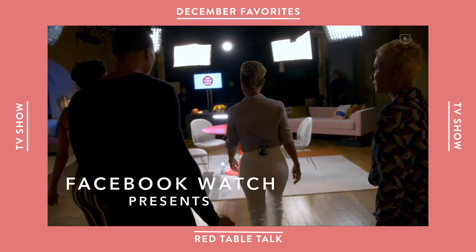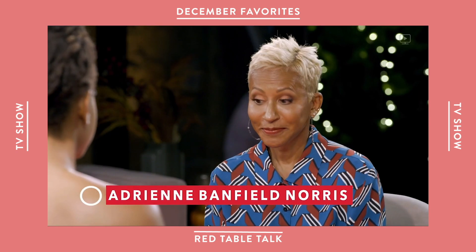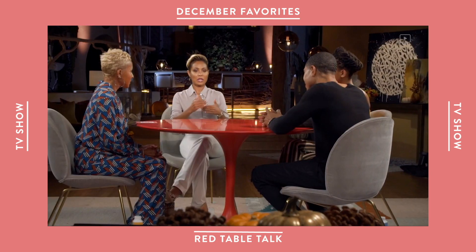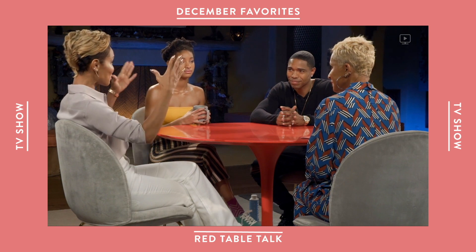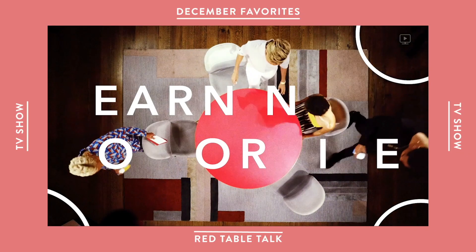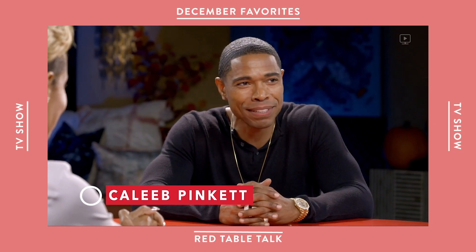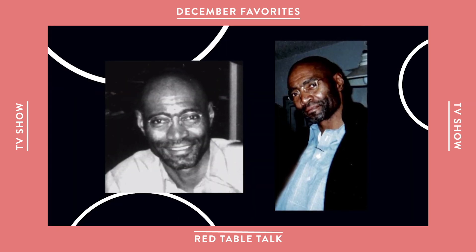My next favorite is a Facebook Watch show called Red Table Talk — Jada Pinkett Smith's show with her mom Adrienne and daughter Willow. They go around this table and talk about really heavy topics that need to be spoken about, like body image, marriage, and surviving divorce. My favorite episode was about forgiveness, because there's always at least two people in your life you can forgive — it made me see my family in a different way. This was an episode where Jada's brother came in and they talked about their relationship with her dad, who unfortunately passed away through an overdose.